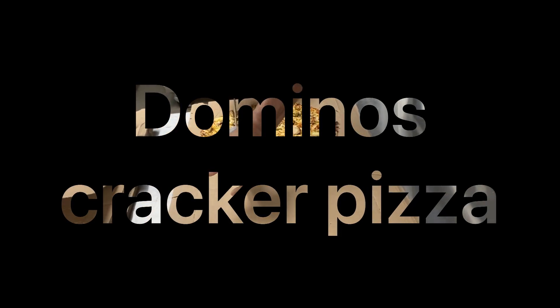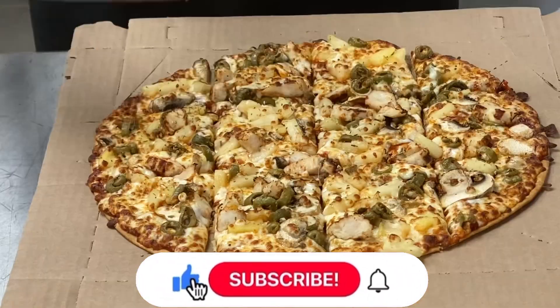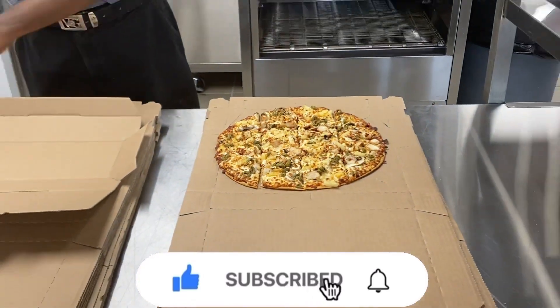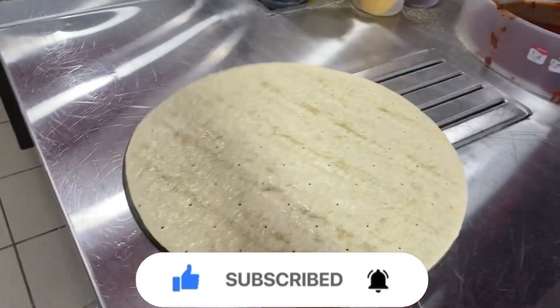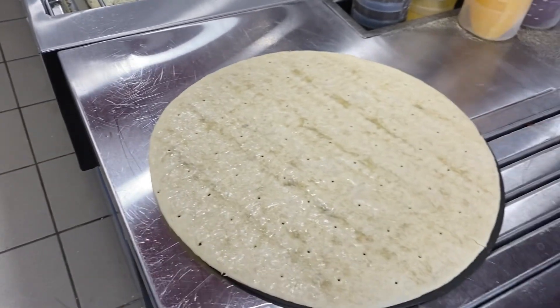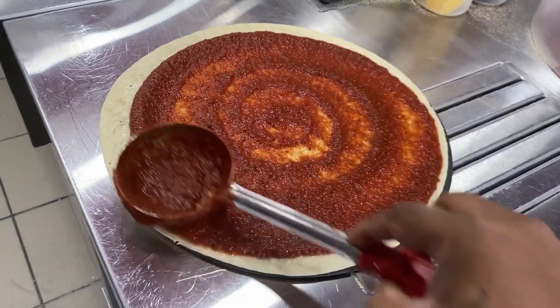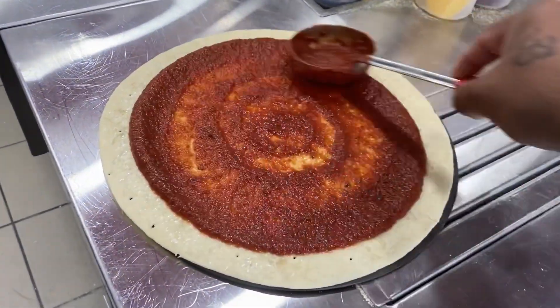Hey guys, welcome back to my channel. Before we begin, don't forget to subscribe and like. So you may wonder, what is cracker pizza? Cracker pizza, also called crunchy thin crisp pizza, is a pre-made pizza which Domino's sells. Compared to the dough pizza, this is really good pizza. All right guys, let's go see.